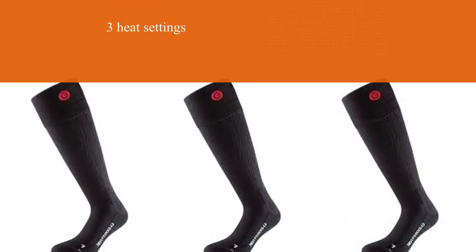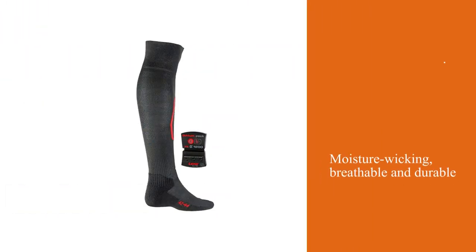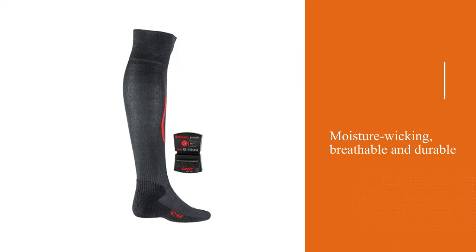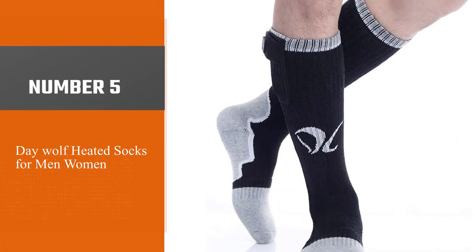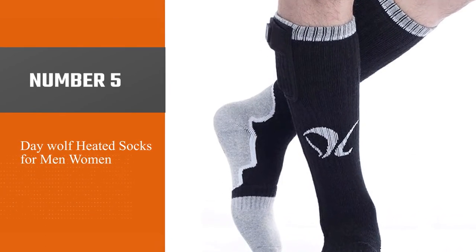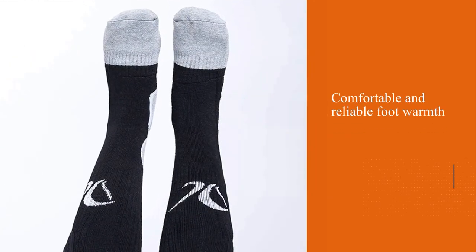If you are looking for a product that can keep you warm during a long day on the mountain, look no further than the Lenz 5.0. Number five: Day Wolf heated socks for men and women. If you're looking for comfortable and reliable foot warmth, the Day Wolf heated ski socks are one of your best options.